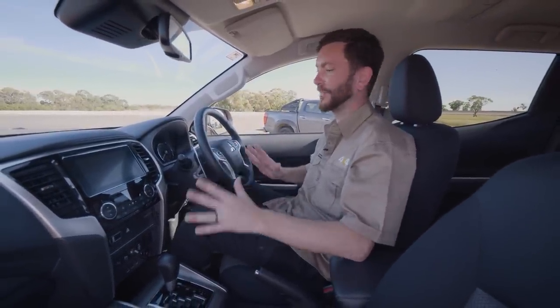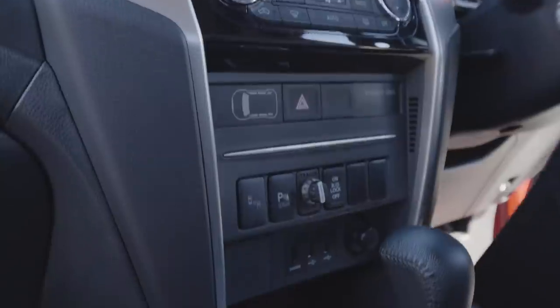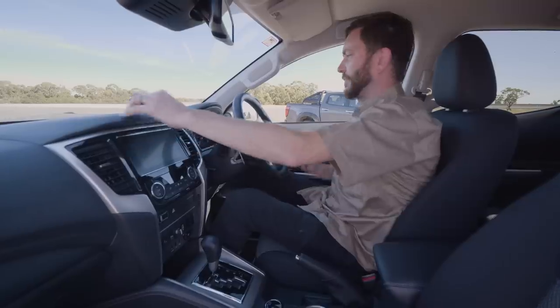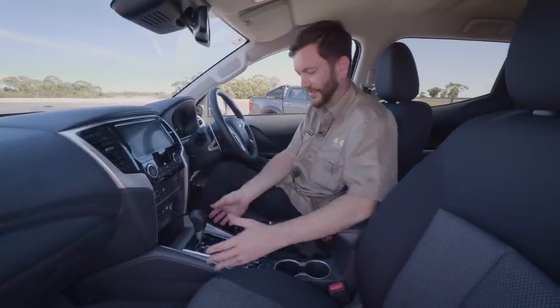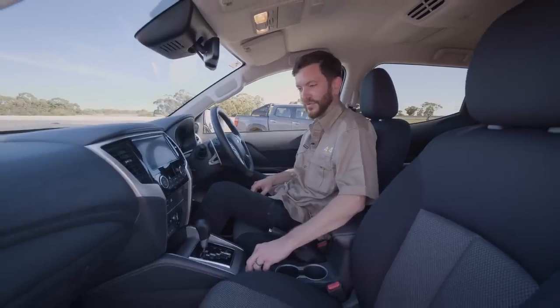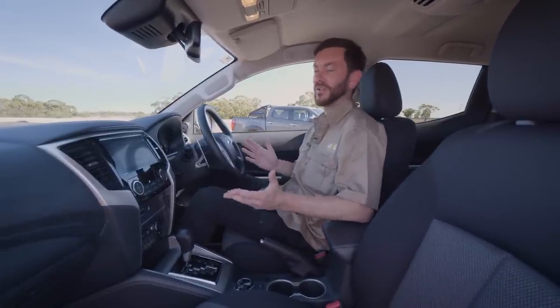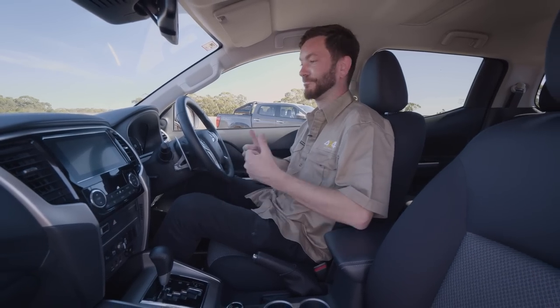The GWM Cannon is a value proposition, and while it doesn't feel nasty inside — you've got everything you need and nothing you don't — the switchgear is simple and the plastics feel solid. There's a decent-sized screen, terrain modes and a simple four-wheel drive switch. The seats are comfortable but it is on the smaller, narrower side. For a couple or young family it's a winner, but probably not ideal for a larger family.